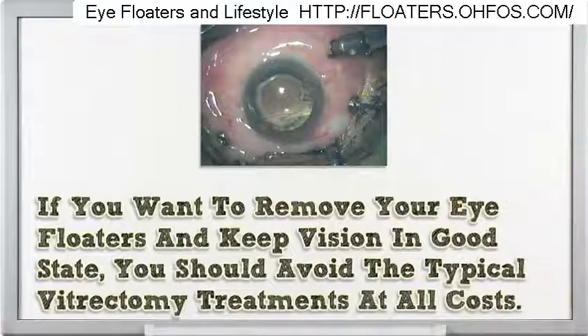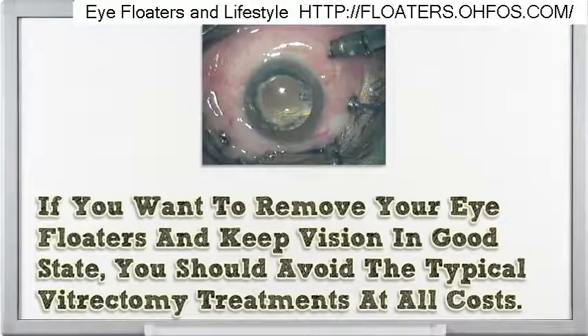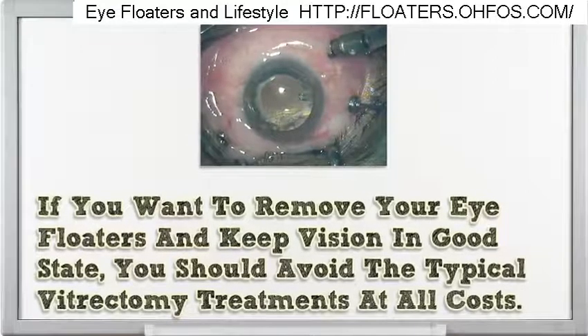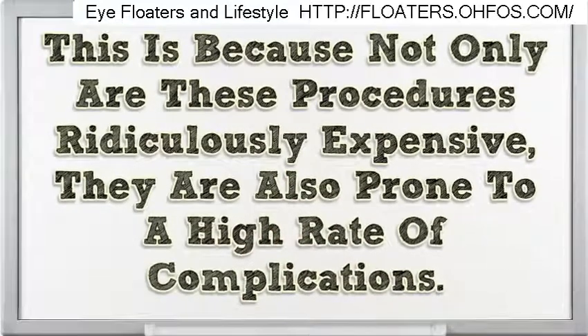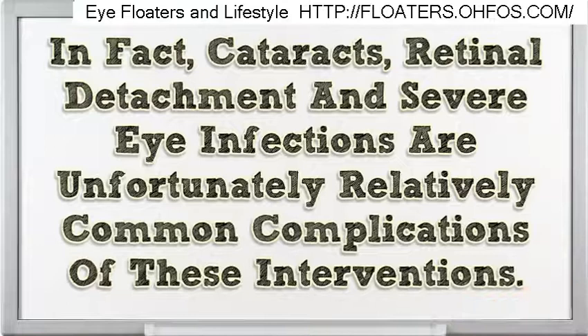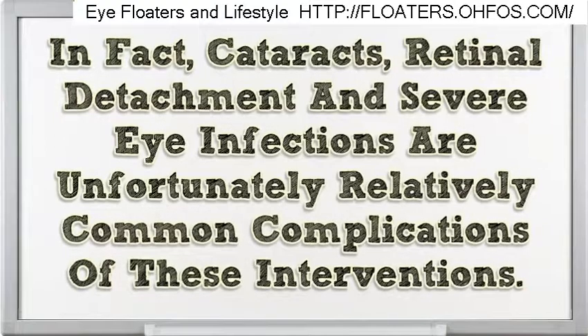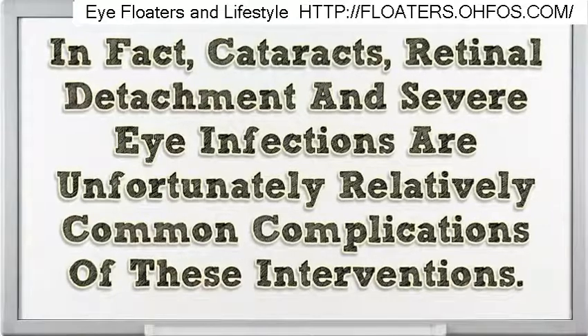If you want to remove your eye floaters and keep your vision in good state, you should avoid the typical vitrectomy treatments at all costs. Not only are these procedures ridiculously expensive, they are also prone to a high rate of complications. In fact, cataracts, retinal detachment and severe eye infections are unfortunately relatively common complications of these interventions.